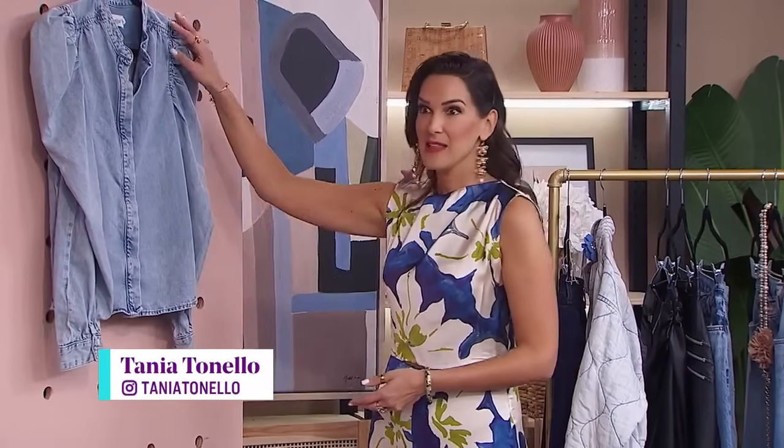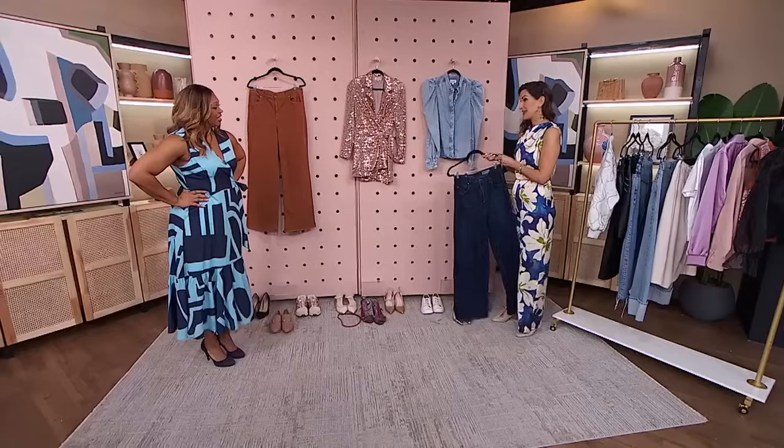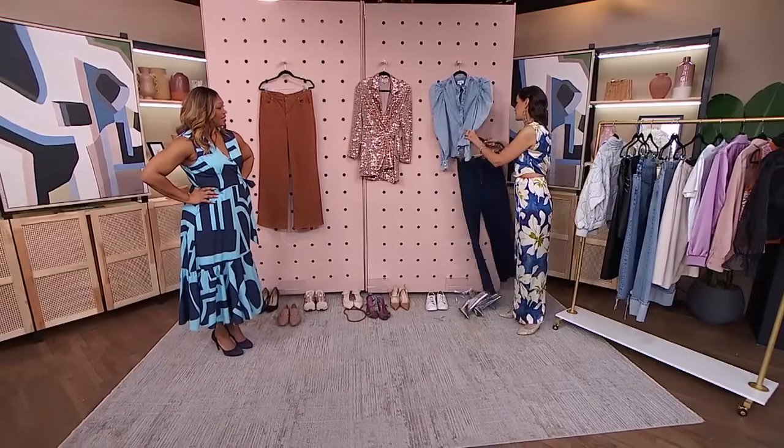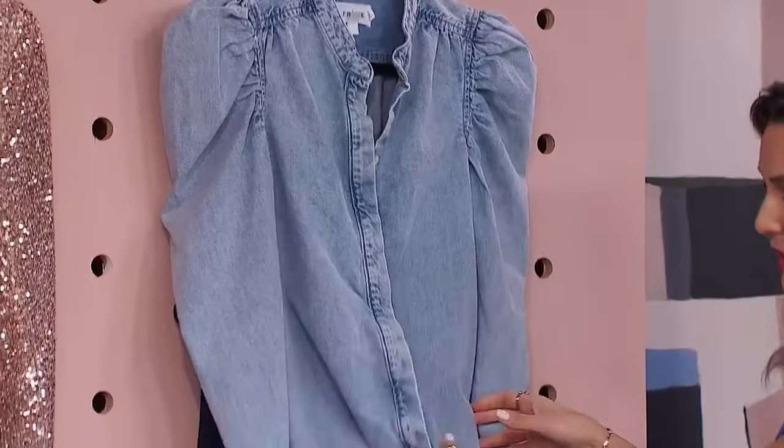So I'll start with your beautiful denim shirt. I love the puckered shoulder and the light wash — it's beautiful. The first way I would style it is with a wide leg denim pant. I chose a darker wash so that we have that contrast in the denim.